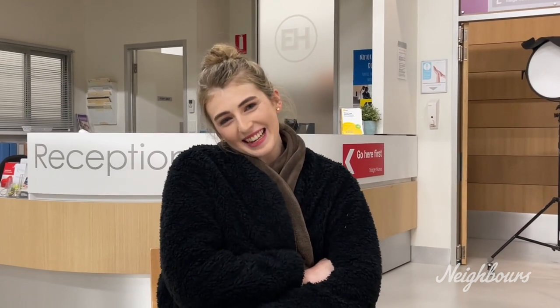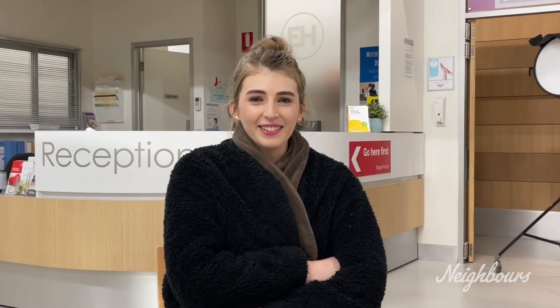Hi, it's Georgie here. I play Mackenzie on Neighbours and this is a backstage about the Erinsborough High fire.